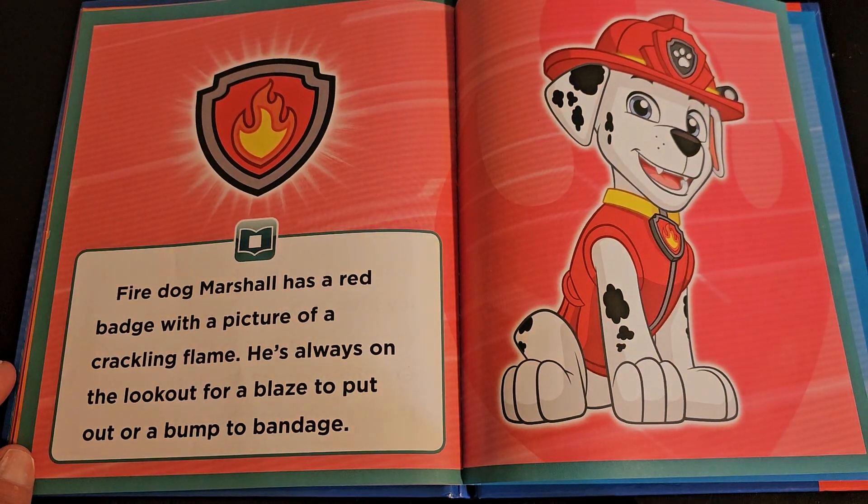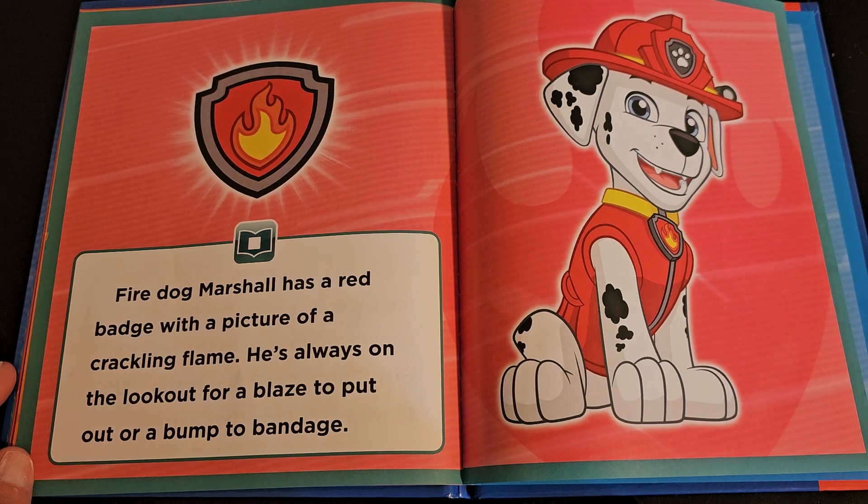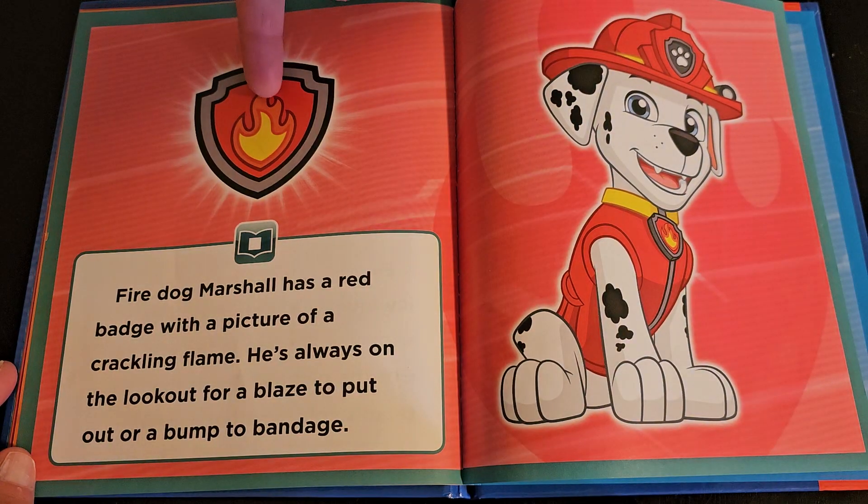Fire Dog Marshall has a red badge with a picture of a crackling flame. He's always on the lookout for a blaze to put out or a bump to bandage. There's the crackling flame.